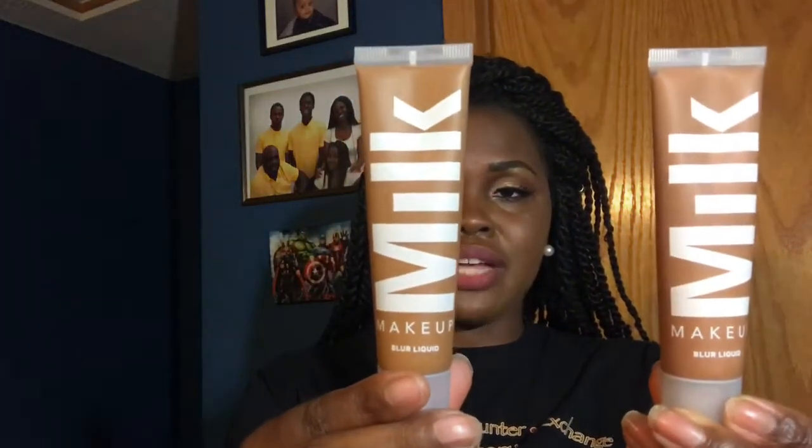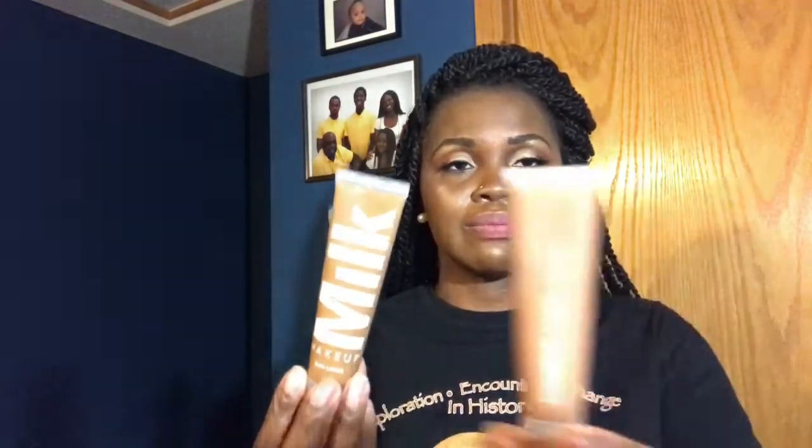This isn't going to be an awfully long video. It's just pretty much a follow up to the video I did with Influenster. Influenster, along with Milk Makeup, sent me two of their new foundations from the Blur Liquid line. It's a matte foundation which is supposed to have a blurring effect and keep you matte. The two colors I was sent were Golden Deep and Toffee. This is Toffee, and this is Golden Deep.